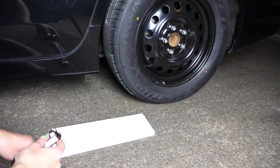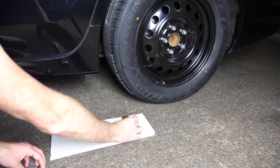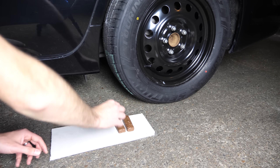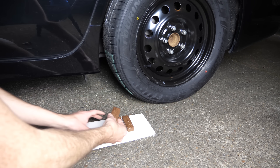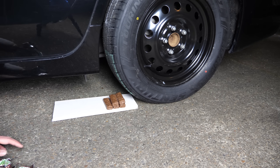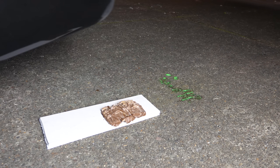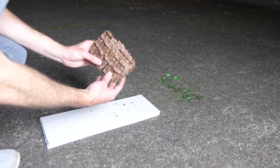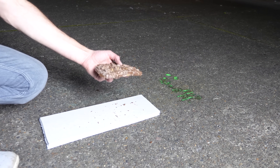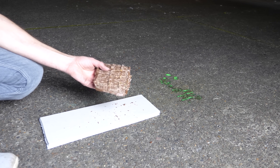Now some Milky Way candy bars. That actually stayed pretty intact — it kind of just made it one big candy bar. Look at that, it even looks more like I want to eat it now.